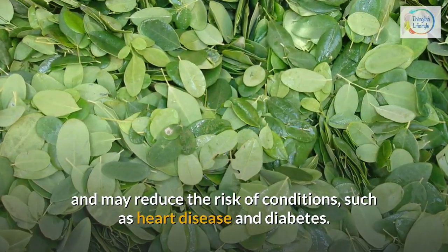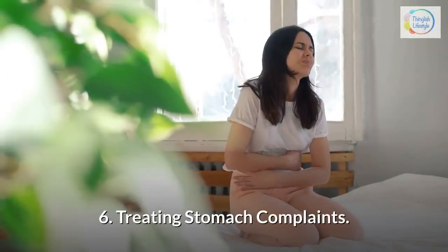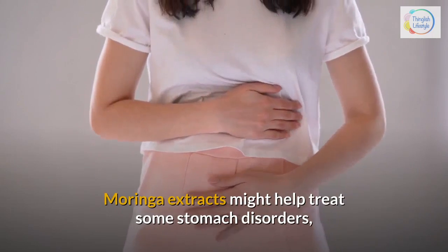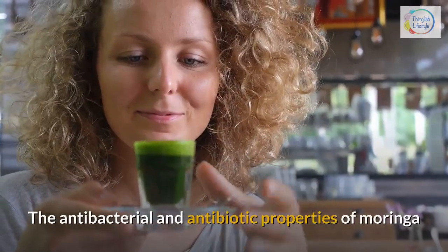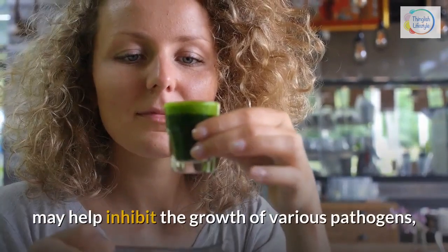Polyphenols may also reduce the risk of conditions such as heart disease and diabetes. 6. Treating stomach complaints — Moringa extracts might help treat some stomach disorders such as constipation, IBS, and gastritis. The antibacterial and antibiotic properties of Moringa may help inhibit the growth of various pathogens.